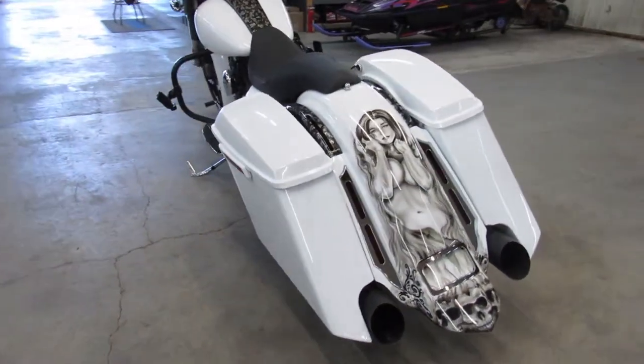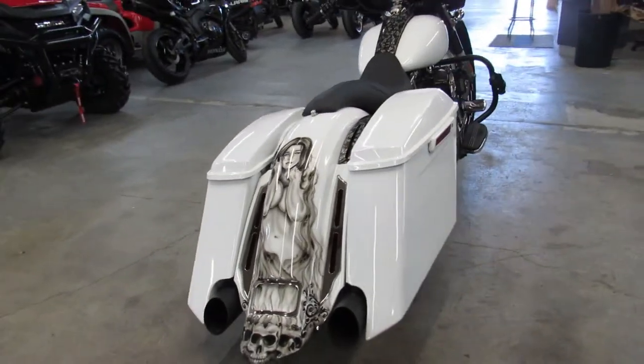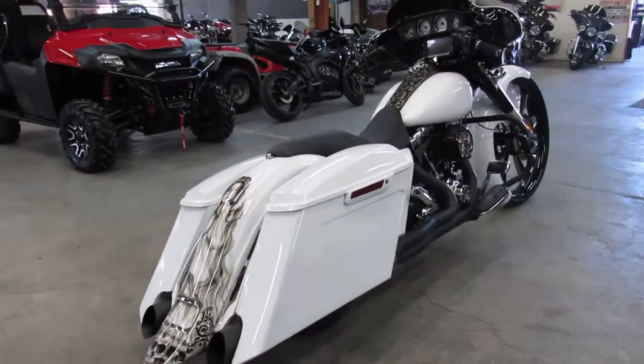This thing turns heads everywhere you go. As you can see, custom paint, stretch bags, and that 30 inch rim is huge.